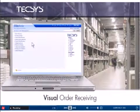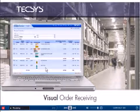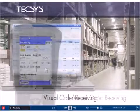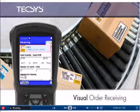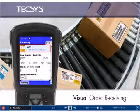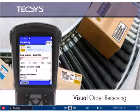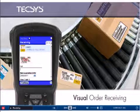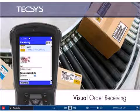As orders arrive at the warehouse, a few simple clicks are all it takes to review the day's receipt schedule. For quick and easy identification during receiving, an image of the product appears right alongside other pertinent information. As the operator enters the quantity received, visual instructions are provided to help locate additional data needs, such as lot number.